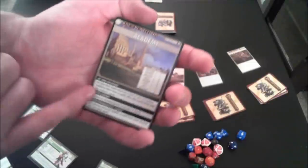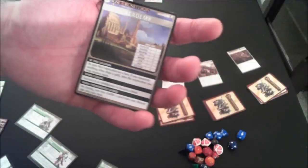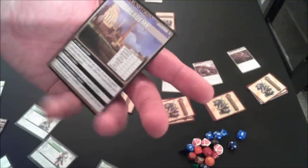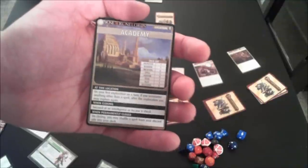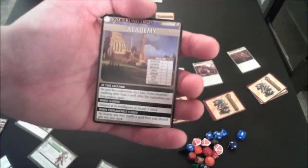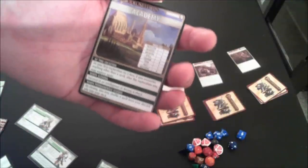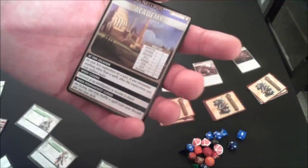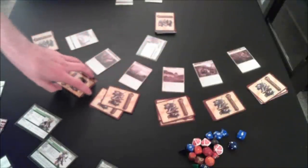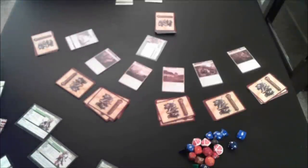Locations also have special abilities — at the Academy, if you don't find a spell right away you get to encounter again. You also have the opportunity to close a location, which gets rid of all the remaining cards in the deck and reveals whether the henchman or villain is there. If it's permanently closed, special things happen — like shuffling a spell from your discard pile back into your deck. That's the basics of a location card. Character decks also have to be built, and they won't include monsters but will include items, spells, and allies.